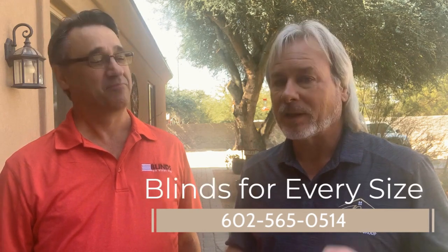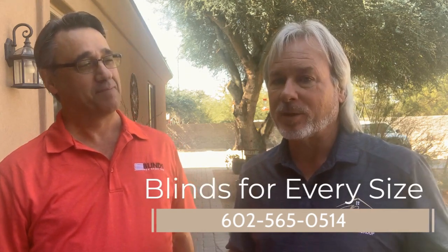Great information, thanks Bill, appreciate you coming out today and sharing this. If you like these kind of videos, please like and share down below. Thanks Bill, and thank you for watching — we'll see you next time!